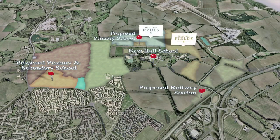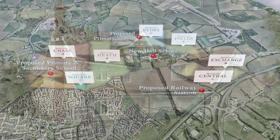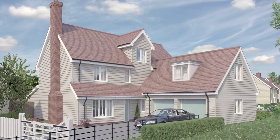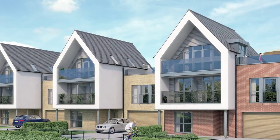The new homes are arranged within individually designed character areas. Each area has its own distinct architectural style, so whether you're looking for a traditional style property or an uber-modern home, you'll find a style to suit your needs.